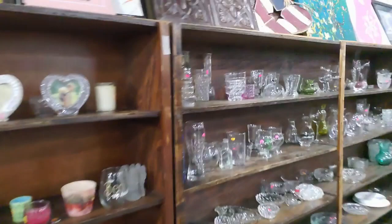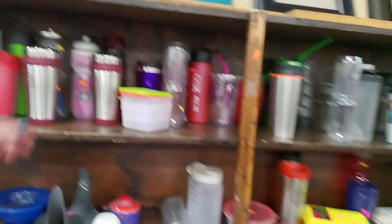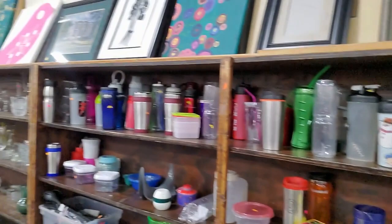Oh, that's funny: 'I twirl on them haters' — I want that. That's awesome! Now if they have any Aladdin mugs they're probably right in here with the other mugs. I don't see any right now — they're getting harder and harder to find. I used to find them everywhere and you could pay a dollar and sell them on eBay for $20.